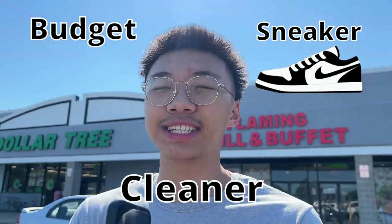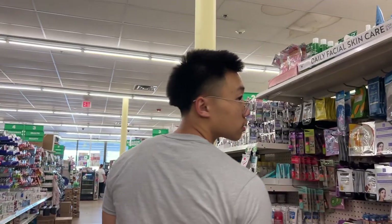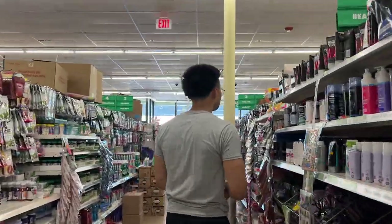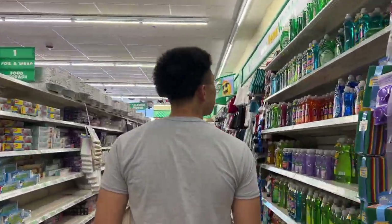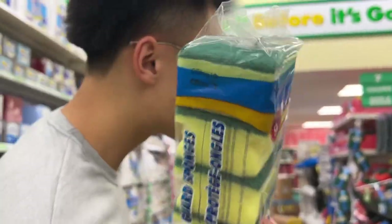A lot of y'all have been asking for tips on how to start reselling sneakers. I used to buy used sneakers, clean them up, and sell them for a higher price. So right now we're at Dollar Tree and we're gonna get a budget sneaker cleaner — super cheap. We're looking for cleaning supplies: hand soap, bowls to hold your water, dish soap, a brush, and some sponges — four for a dollar, it's a great deal.